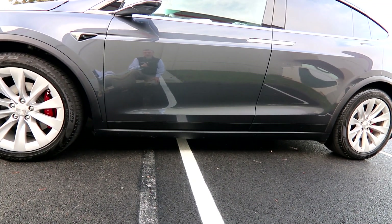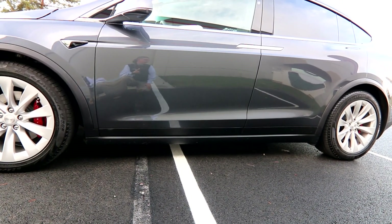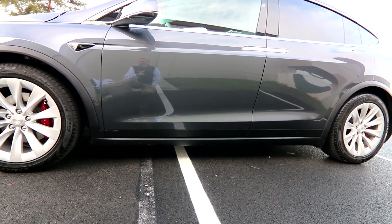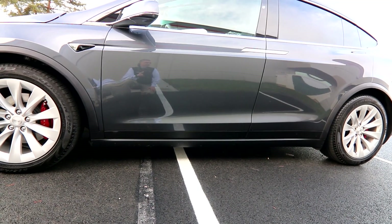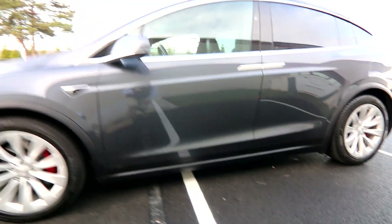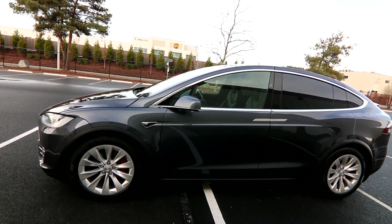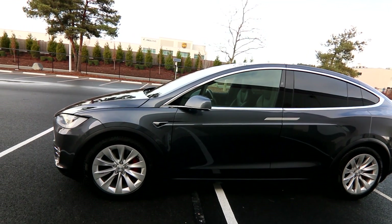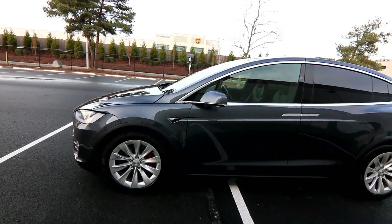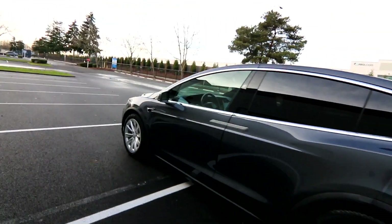And if it does roll over, the weight of the batteries will just plop it right back onto its wheels — you can see this in rollover tests on YouTube. Electric cars also tend to do better in accidents compared to gas cars because they're generally heavier. Physics tells us that a heavier vehicle will fare better in a collision.